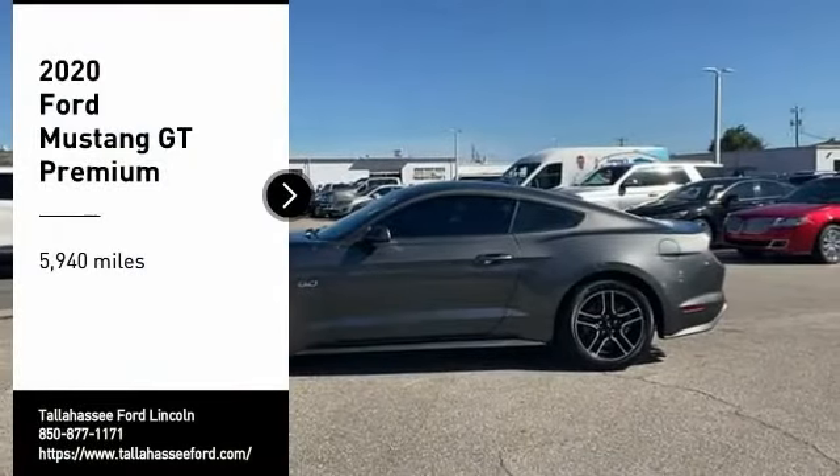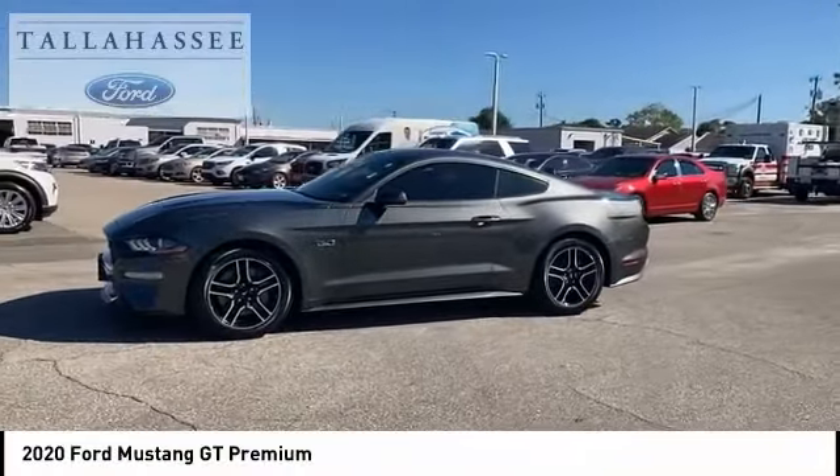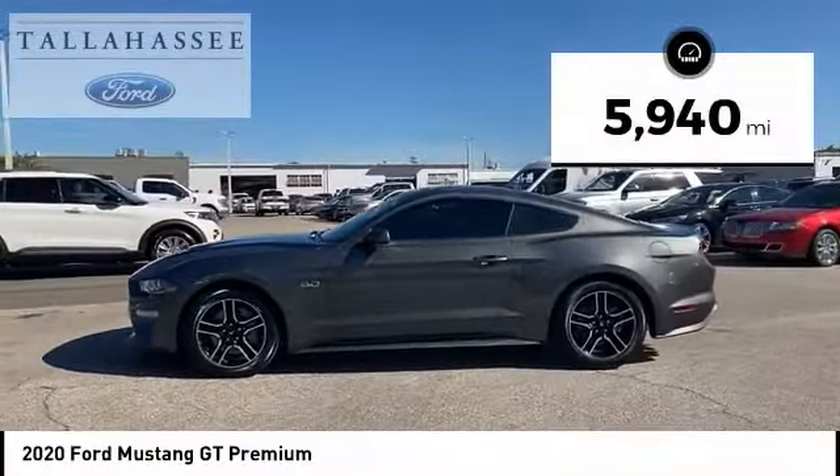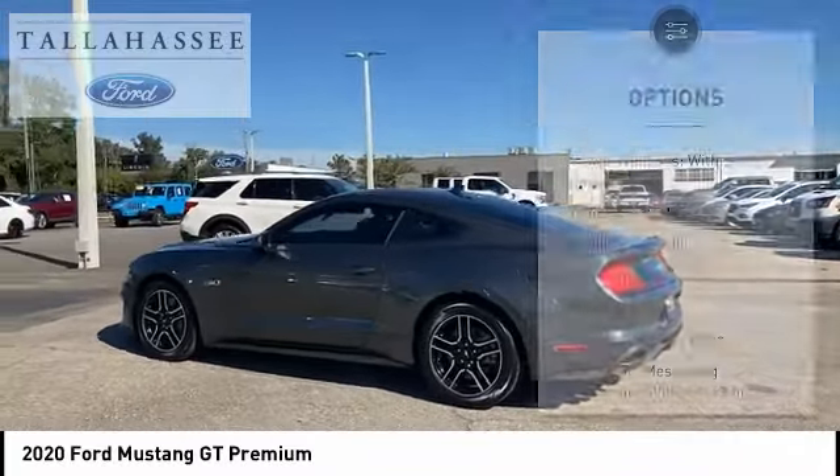Take a ride in the 2020 Mustang. The Mustang is race worthy and ready for the track. This vehicle has less than 6,000 miles. Here are some of this vehicle's great options.